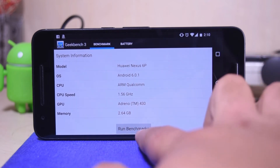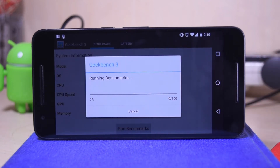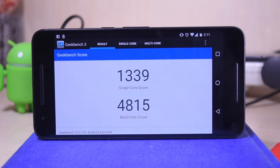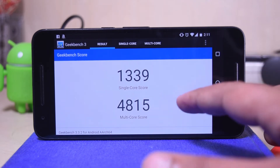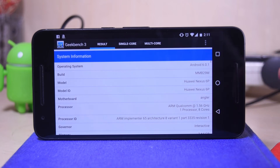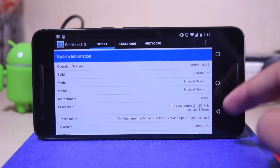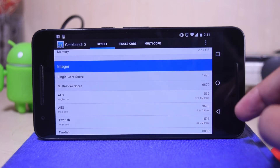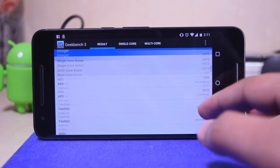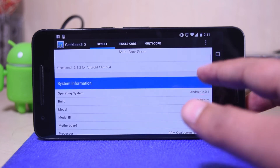Now let's run Geekbench 3 to see how it performs. The phone has scored 1,339 in the single core score and 4,815 in the multi-core score, which is actually cool. The single core score as you can see is 1,476. The Geekbench scores are pretty good.